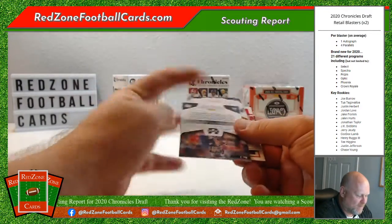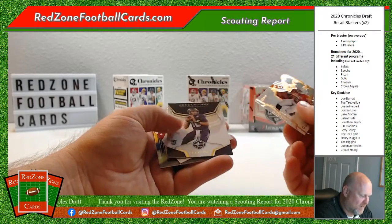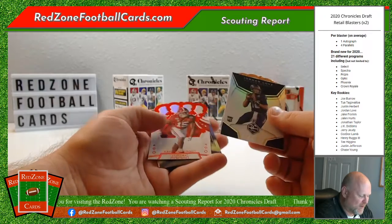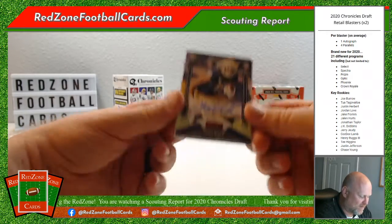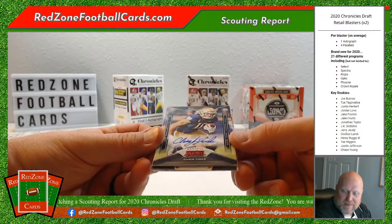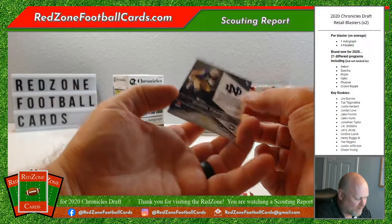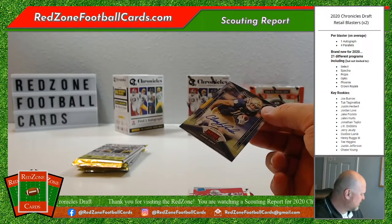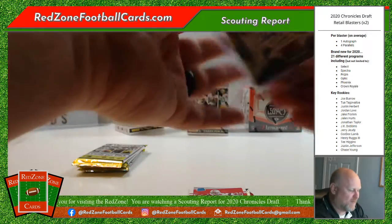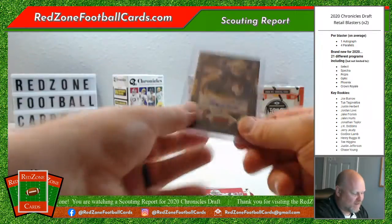Starting with a rated rookie Benjamin Victor. Devin Duvernay from Texas, Jordan Love Phenoms — not bad, we all know the Packers traded up for him. Xavier McKinney from Alabama. And our auto for this box: Chris Finke, not sure where he ended up, obviously played for Notre Dame. That is a Red Zone card — we have a Red Zone card here on Red Zone Football Cards! Not bad. It doesn't seem to be numbered though, even though it's red. Nice looking card — go ahead and sleeve that up.